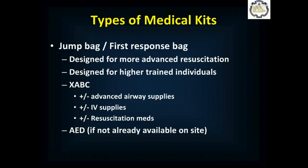As a more highly trained provider, you'll also likely want to put together a jump bag or first response bag. This is the medical bag taken to an emergency situation, designed for more advanced resuscitation by more highly trained individuals like yourself. It's there to deal with XABC issues — exsanguinating hemorrhage, airway, breathing, and circulation. It may have advanced airway supplies such as bag valve mask devices, oropharyngeal airways, or nasopharyngeal airways. It may have IV supplies and even resuscitation medications for cardiac arrest. If an AED isn't already available where you're going, you would also take one with the jump bag or first response bag.